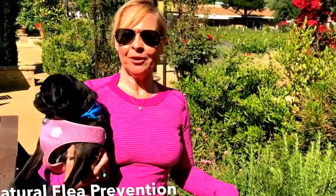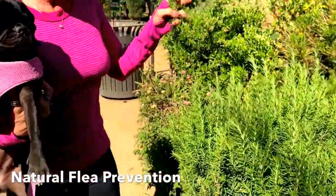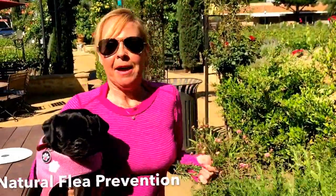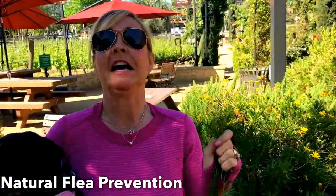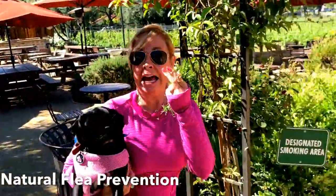Hey there, Katie Cable and Olive with the Weekly Runt Live. We are pulling a few sprigs of rosemary and I'm going to talk to you a little bit about flea prevention, because nothing spoils a good time in the great outdoors like fleas, bees, and allergies.